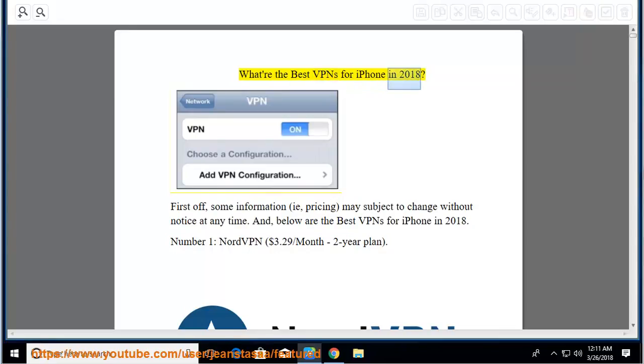What are the best VPNs for iPhone in 2018? First off, some information, i.e., pricing, may be subject to change without notice at any time. Below are the best VPNs for iPhone in 2018.